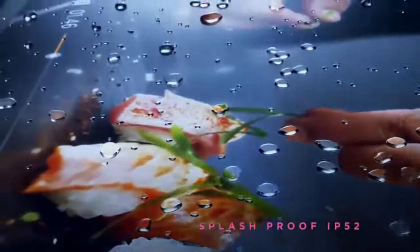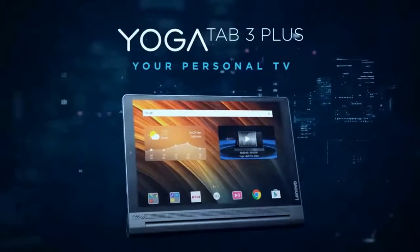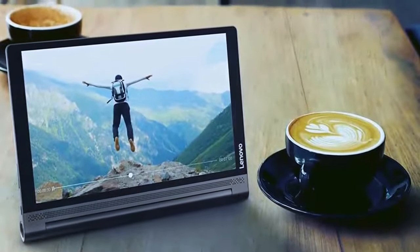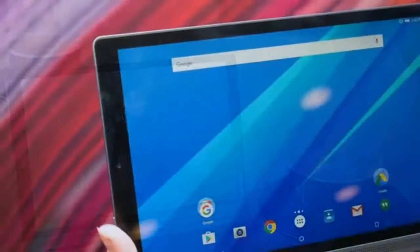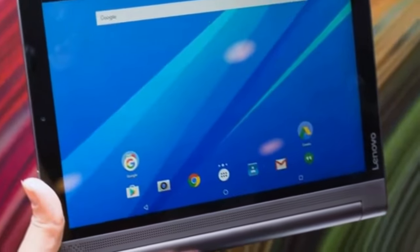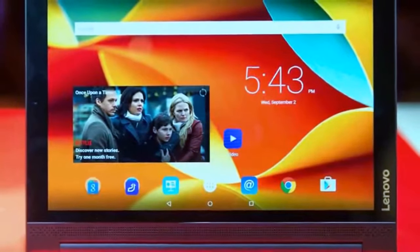The best thing about this tablet is its battery. It's pretty powerful and it can last for up to 15 hours. Some tablets can't even reach 10 hours so that's a big thumbs up for Lenovo. Another thing worth mentioning is the JBL speakers that are integrated into the tablet. They are very high quality and clear, so if you're a music lover this will be a great feature for you. Overall this tablet is very good, packed with features and is not that expensive compared to some other tablets in this price range.